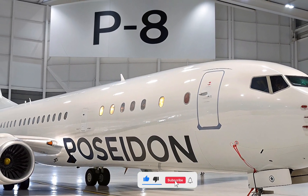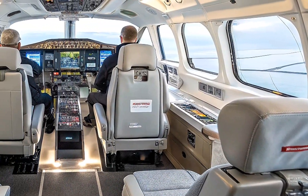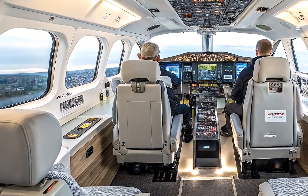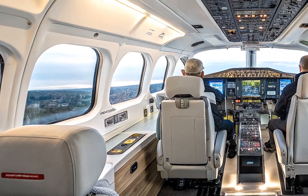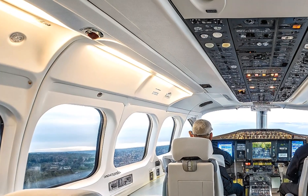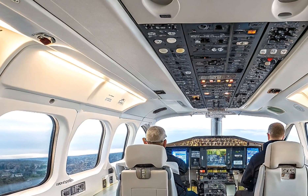Hey everyone, welcome back to Life on Wheel, where we dive into the incredible world of aviation and the machines that keep our skies and seas safe. I'm your host, and today we're taking to the air — or should I say over the ocean — with one of the most advanced maritime patrol aircraft ever built: the Boeing P-8 Poseidon.